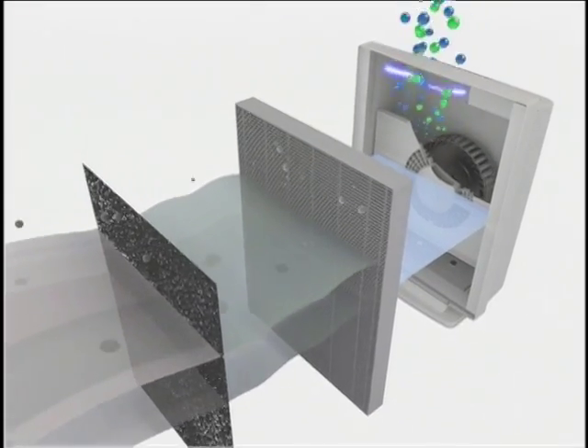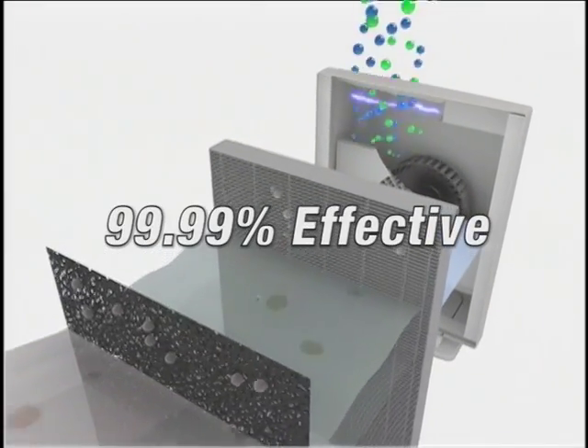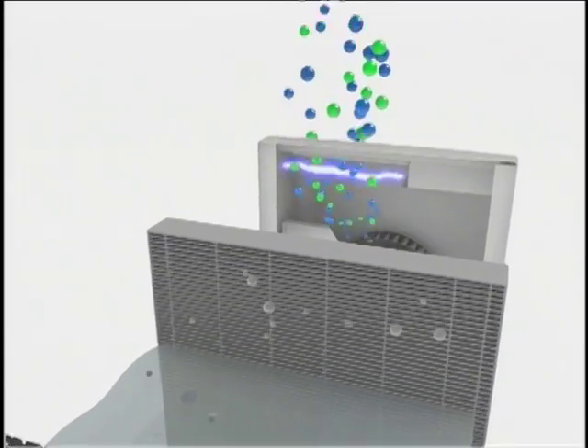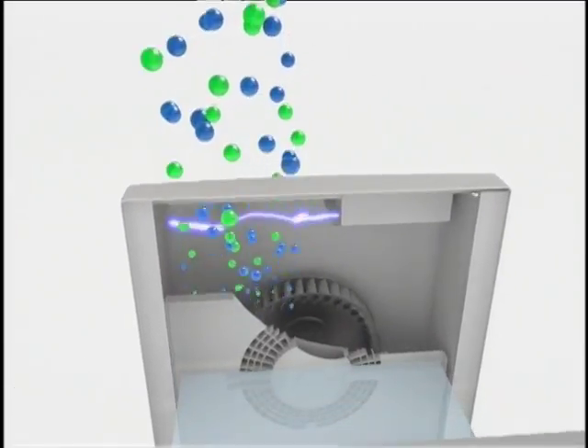Beyond that, this innovative Winix design combines PlasmaWave with several other effective air cleaning technologies into one unit, including true HEPA filtration that captures 99.99% of all pollutants as small as smoke particles, and activated carbon to absorb unpleasant odors.